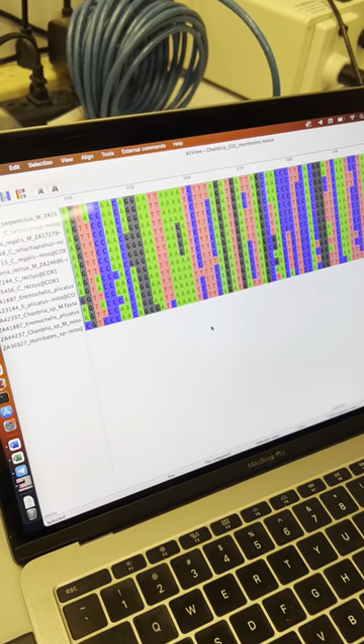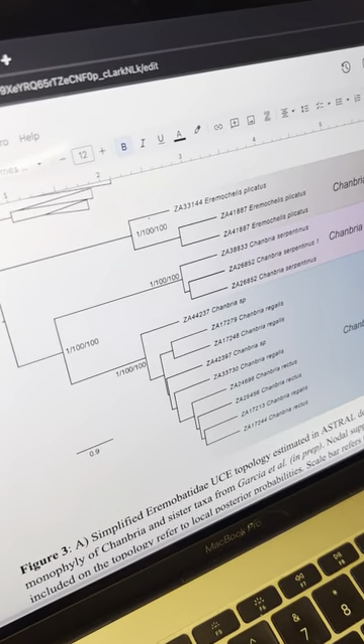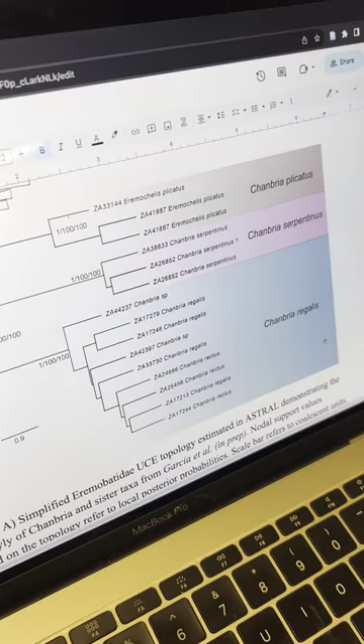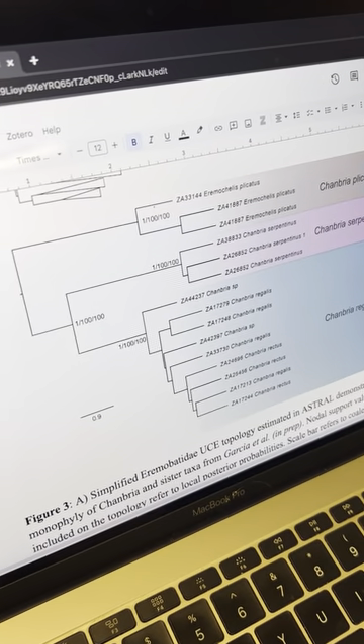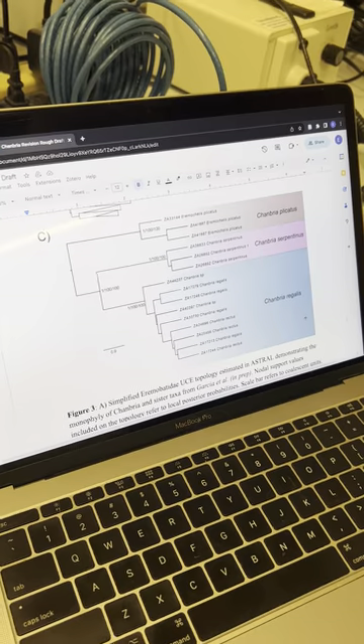What we do with this DNA is we build something like this called a phylogeny. A phylogeny is essentially a family tree to figure out what's related to what, and this is one tool that we use to determine what is a species.